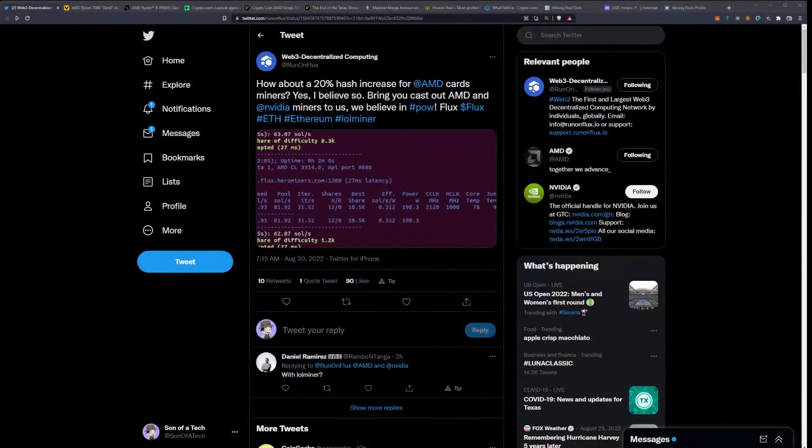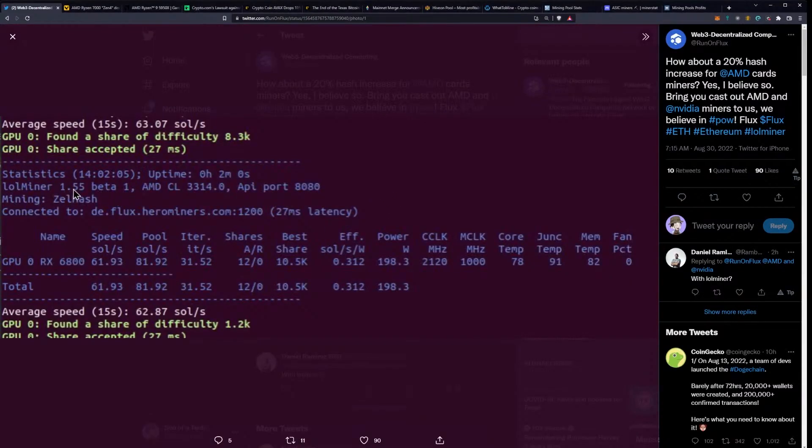There is some new information surrounding AMD GPUs on Flux. This is exciting because there aren't many options for AMD miners, and moving off Ethereum to other algorithms is more difficult for AMD GPU owners. This is coming from LOLminer — we have a screenshot from the official Flux Twitter showing LOLminer version 1.55 beta running on an RX 6800 at about 61 to 62 mega-solutions per second.